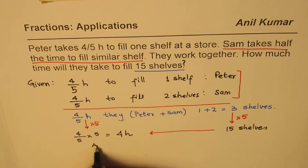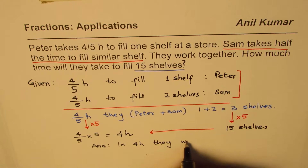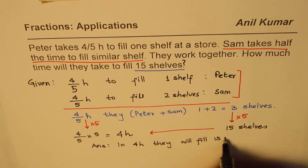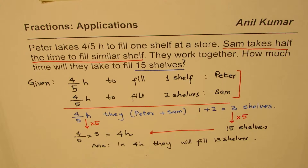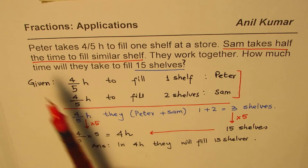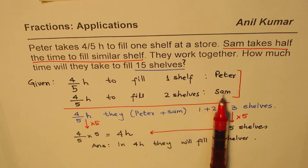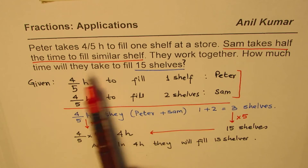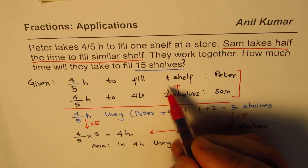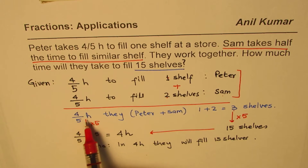Once you know that, you can answer the question directly: in 4 hours they will fill 15 shelves together. So we began by what is given to us — Peter can fill one shelf in 4 over 5 hours. Sam is faster; he does twice the job, so in the same time he can fill two shelves. Together when they work, they can fill three shelves in 4 fifths of an hour — two by Sam, one by Peter.